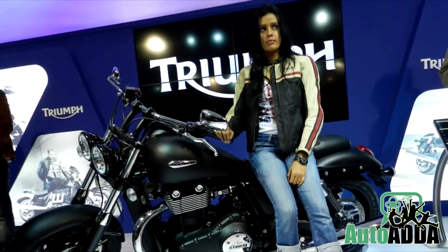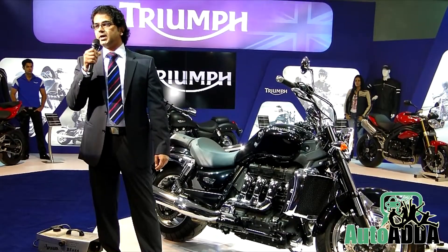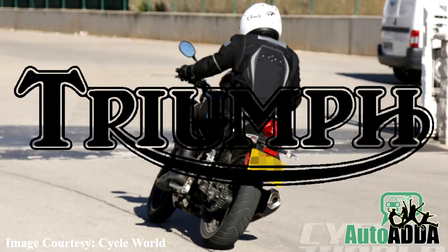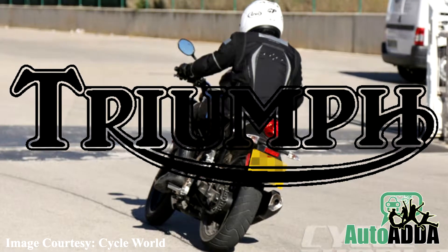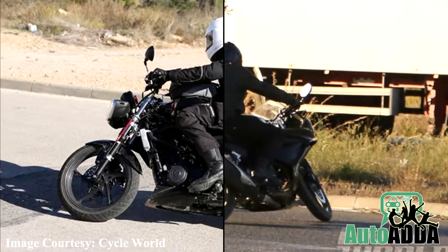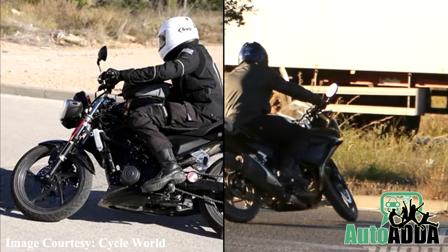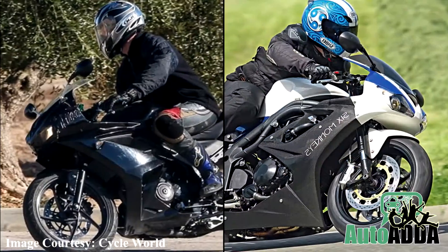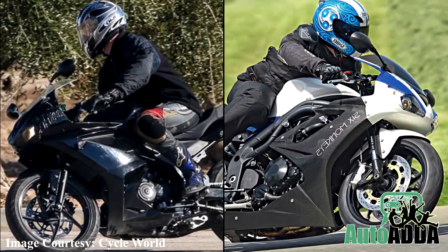Lastly, we reported about the Triumph for its Indian debut and its lineup for the nation. Confirming to the latest, spies and industry have dug out Triumph motorcycles 250cc doing rounds in two variants: naked and fully faired. Apparently, the naked version resembles the Street Triple series, while the faired version looks like that of the Daytona.